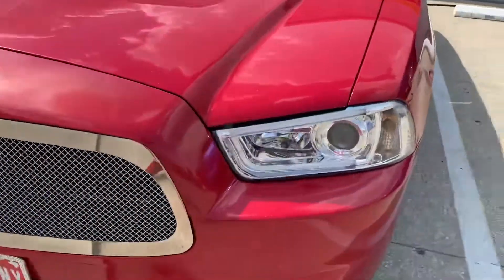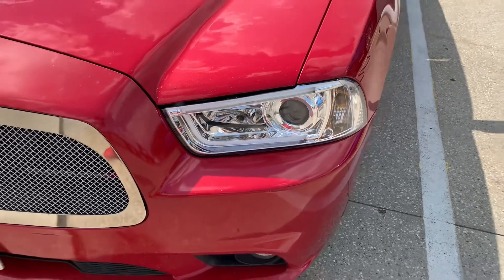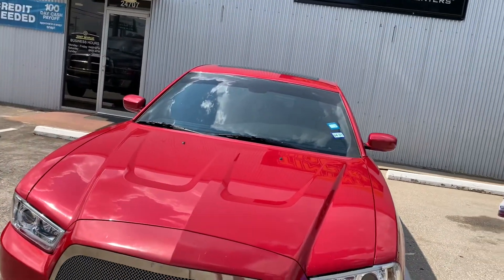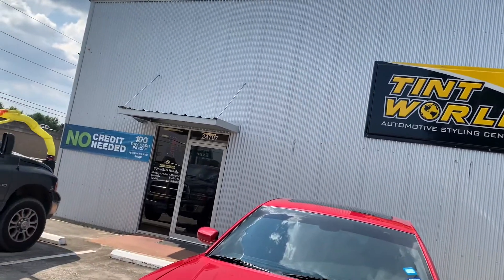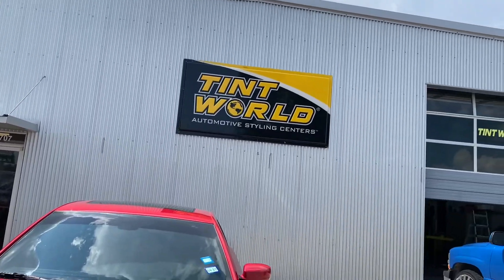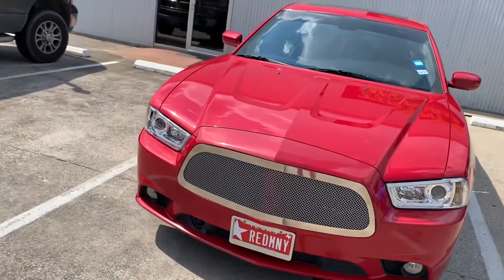I just got the lights in, as you can see. Brand new spider lights. Citizen of Sun Dollar Lights — Tint World, Houston, Texas. I'll have the address in the description, and I'll show y'all the lighting at night. Stay tuned.